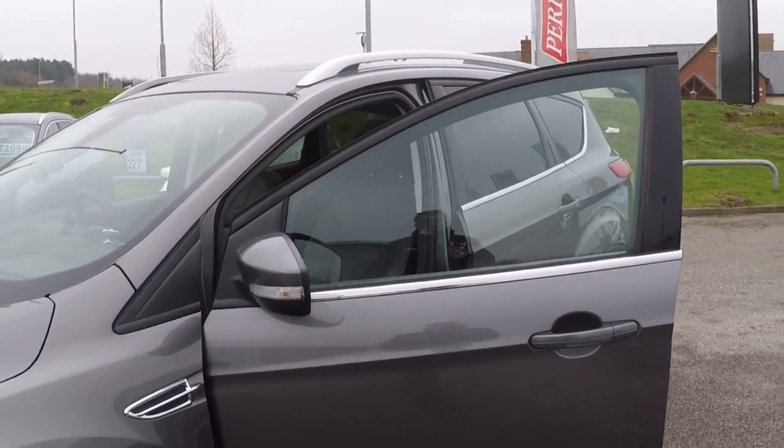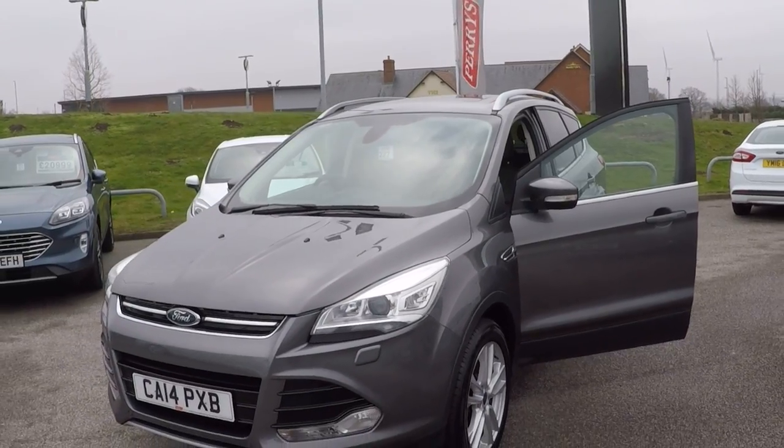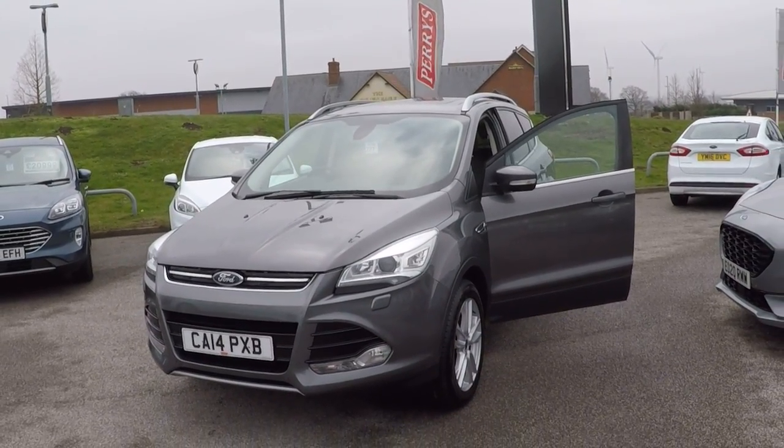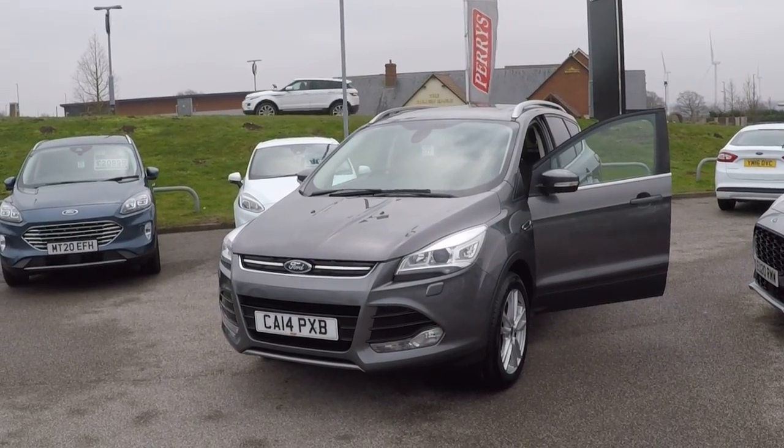You can secure this car from as little as £50 by going online or calling us on 01623 622 522 — just ask for the used car team. Thanks for watching, hope to hear from you soon. Bye bye for now.